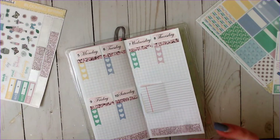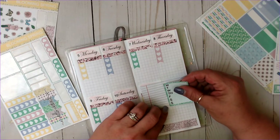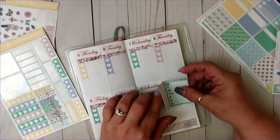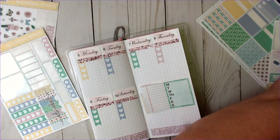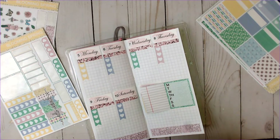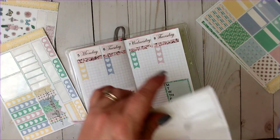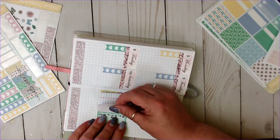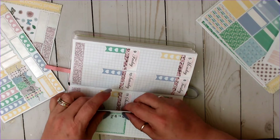Then I keep one habit tracker in here — a weekly box. There's one from my plan with me from Megan Renee Plans, and I do PR for her as well. So here will be number two.